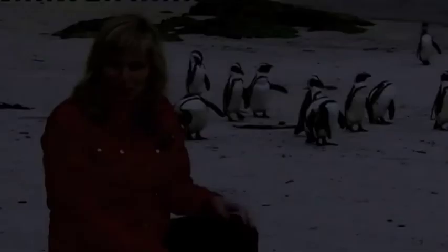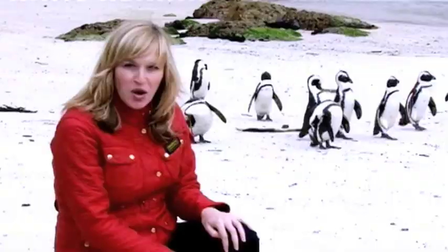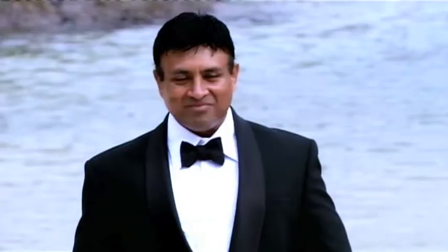In 1983 the first penguins arrived on Boulders Beach. Look at them — they're so cute and they look very dapper. Oh, so do you, Michael. Thanks, Jen.